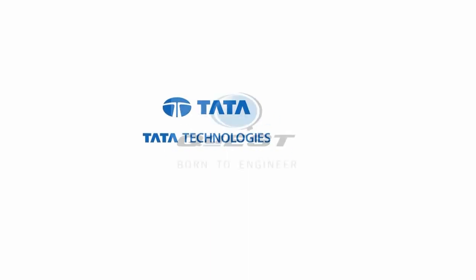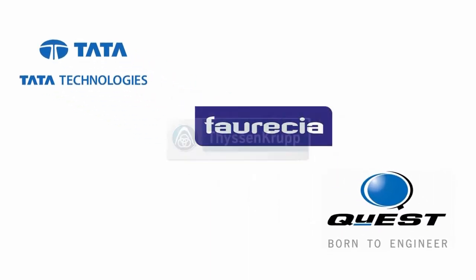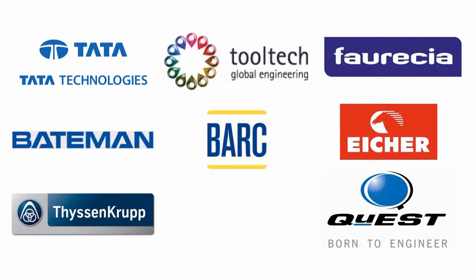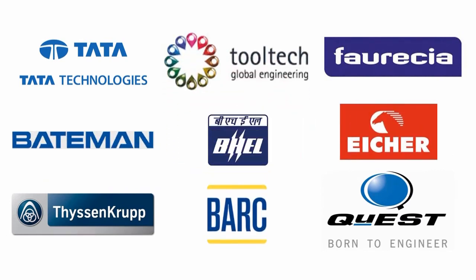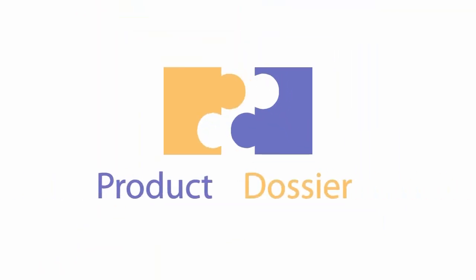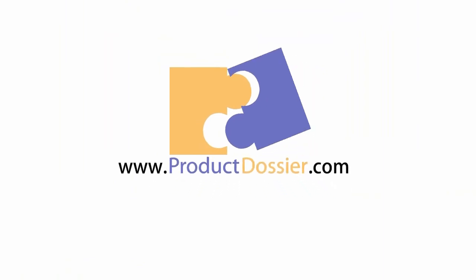Currently TouchBase is used globally by Tata Technologies, Quest Global, Ferusha, Fisencrop, Bateman, Tooltech, Isher, Bhabha Atomic Research Center, BHEL and many more. Get in touch with us at ProductDossier.com and we will help you create a smarter enterprise.